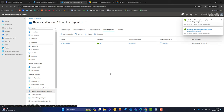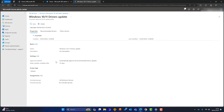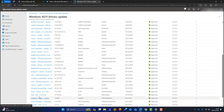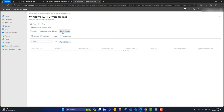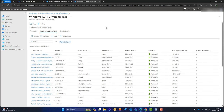Let me flip over to a live customer tenant to show you the driver profile in action. You can see the driver profile is set to automatically approve with updates available after 15 days. Under the Recommended Drivers tab, all these drivers have been approved — Logitech, Intel, and many others. There's also an Other Drivers tab with older drivers that have been superseded — those go to Need Review status. That's how the drivers section works.